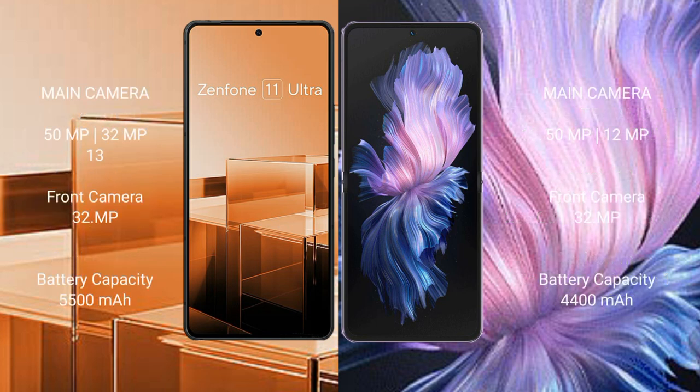The Asus Zenfone 11 Ultra features a triple rear camera setup of 50MP plus 32MP plus 13MP, and a 32MP front camera. The Vivo X Flip features a dual rear camera setup of 50MP plus 12MP, and a 32MP front camera.